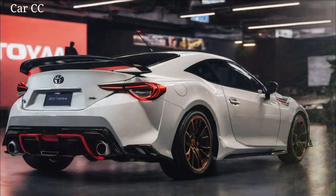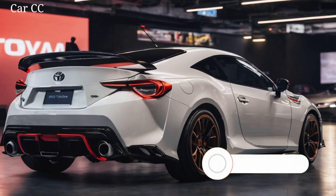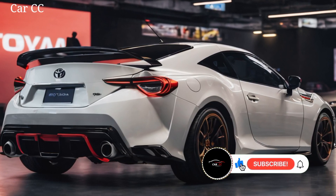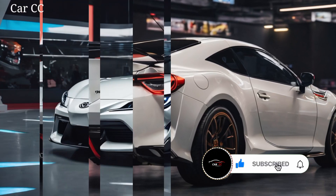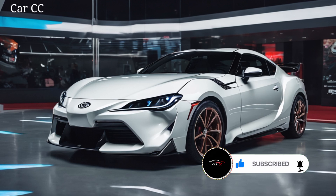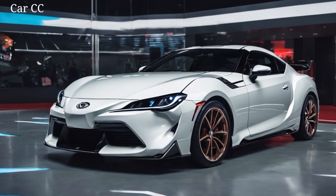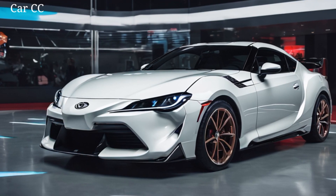Yo, gearheads. Buckle up, because today we're diving headfirst into a legendary born — the 2025 Toyota Celica. After more than a decade of silence, this iconic nameplate is back, and boy oh boy, is it worth the wait. We're talking sleek lines, exhilarating performance, and an interior that screams driver focus. Hit that subscribe button and let's crack open the door on this modern marvel. Exterior design.